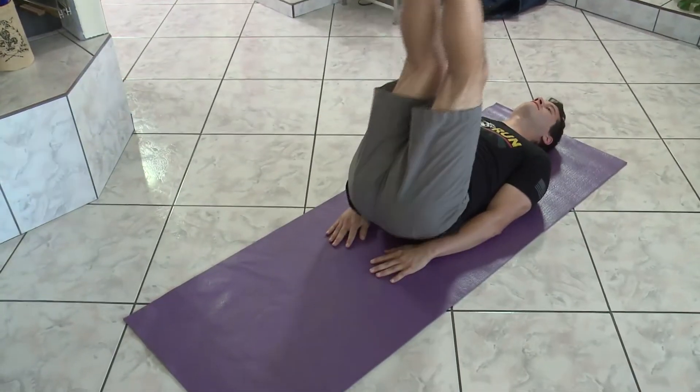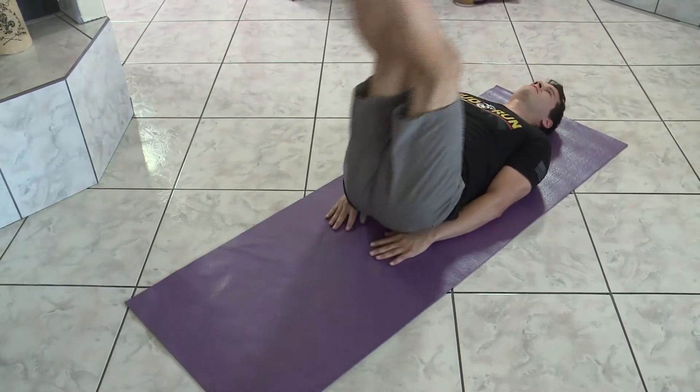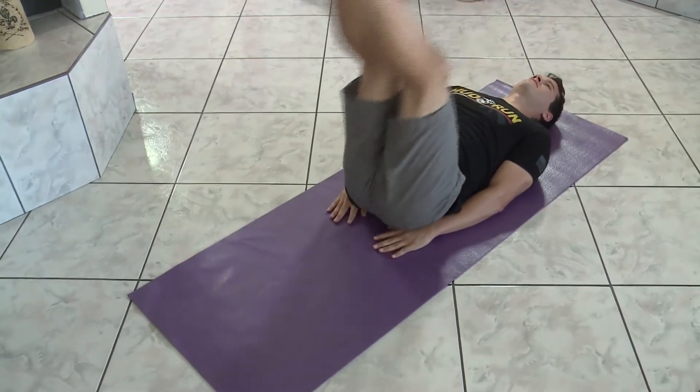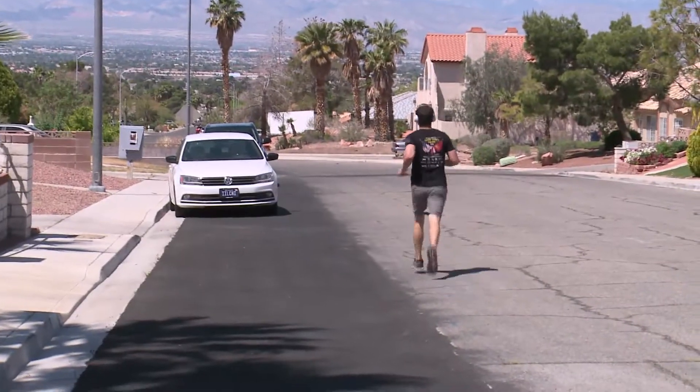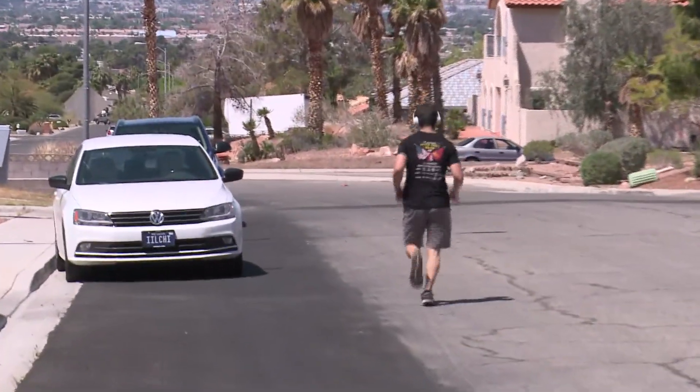Of course, you can always try a few sets of your favorite strength and endurance exercises that need no equipment, like my son. He also enjoys going out for a run or using the pull-up bar at the local park. Well, that's all for now. I'm Aurora Buffington encouraging you to stay active, stay healthy, but stay home until we're given the all-clear.